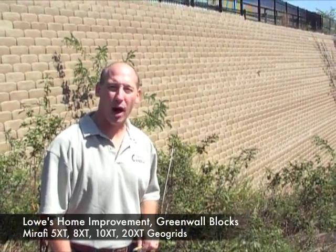Hi, I'm Joe Kowalski with RetainingWallExpert.com. Today we are at the Lowe's Store in Milford, Ohio.